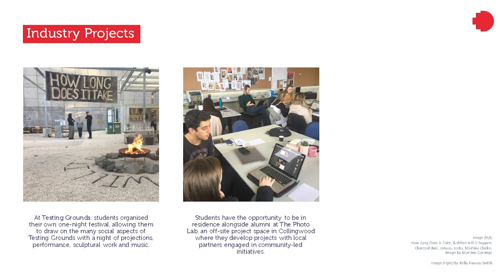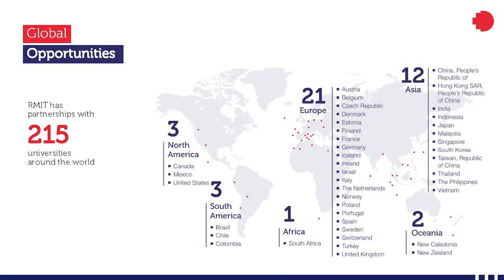In photography, the Collingwood Studio provides students with the opportunity to work with alumni in residence at the photo lab, which is an offsite project space in Collingwood, where they develop projects with local partners engaged in community-led initiatives. RMIT has an extensive network of partnerships around the world. Our fine art program is also offered in Hong Kong, in partnership with the Hong Kong Art School. We have a vast range of global mobility study options where students can choose from over 76 universities around the world to do a study exchange for a semester.